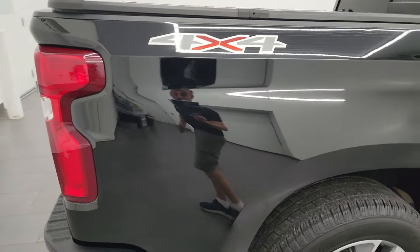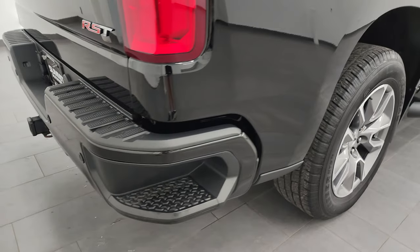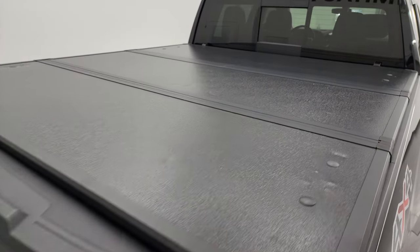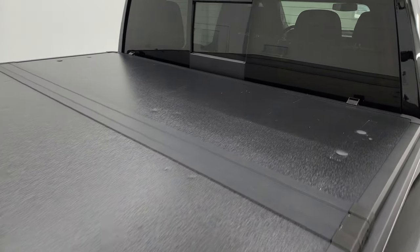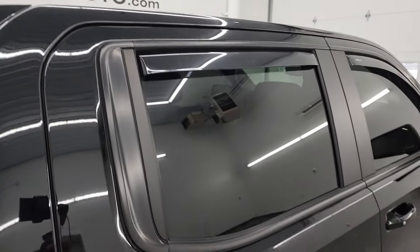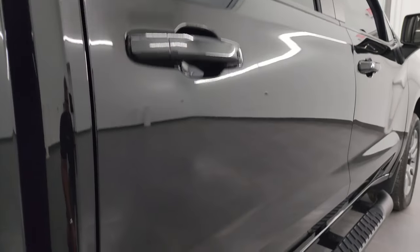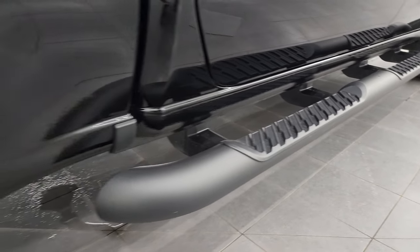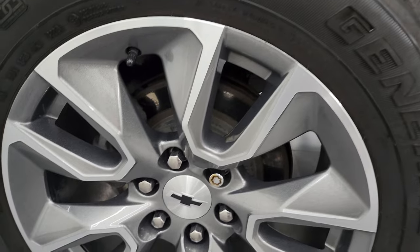I take these HD videos so if you're far away or even close by and you just cannot make the trip down but you're still interested in purchasing the vehicle, you can see the truck, hear the truck and have confidence in the vehicle before you even get here — so when you do get here there's absolutely no surprises and you can make a smart and informed buying decision. Now if this video helps you make that buying decision, let your salesman know that you saw the video, that it was helpful and that Brett sent you.